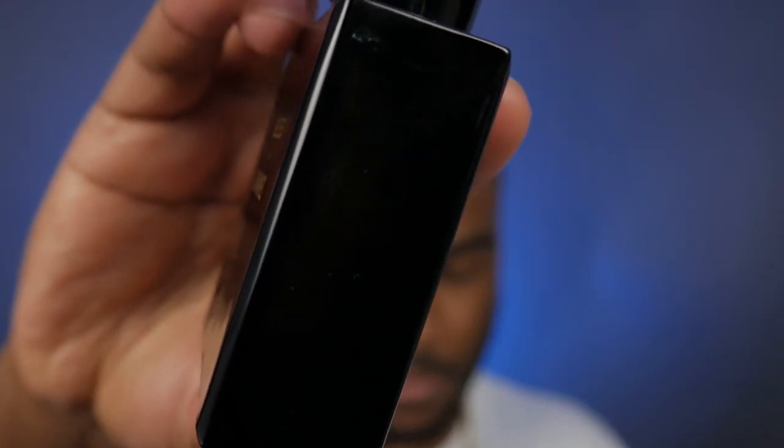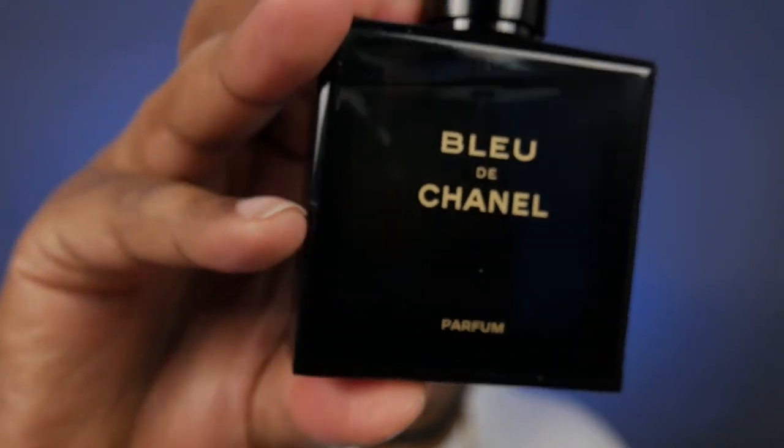That quality and expertise goes right into this one as well. For the bottle presentation, we have a simple, square, nice glass — classy — with gold letters reading Bleu de Chanel Parfum, and of course we love a good magnetic cap. Very plain and simple, not much more to go over there.